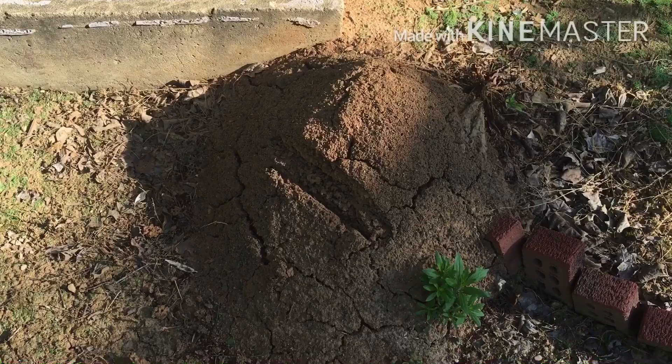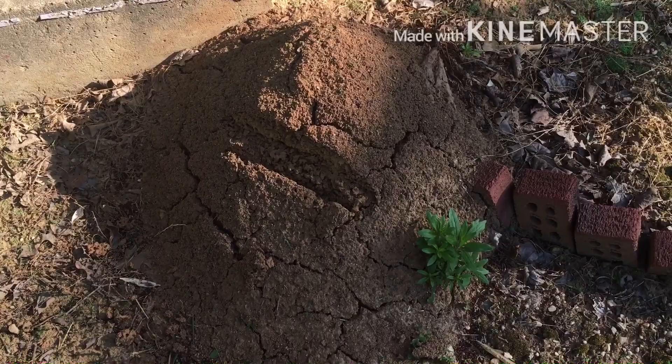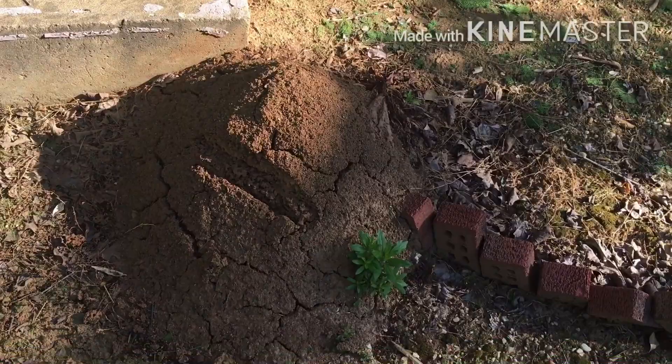Told you I'd come back and show you how the stuff works that I use. As you can tell, I cut the side of it off and there's nothing here — nothing at all. Once I treat them, it's just a pile of dirt, nothing.